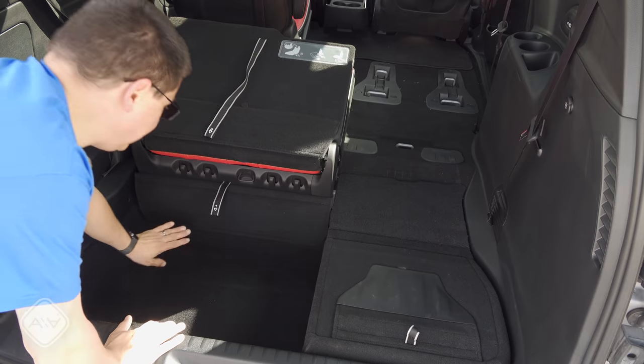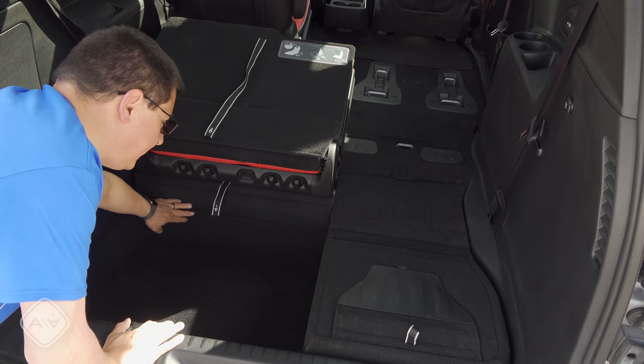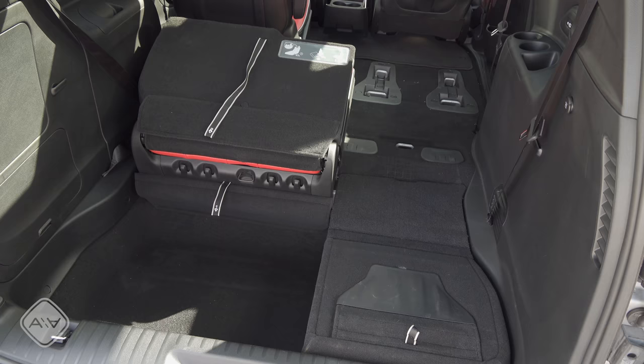The cargo area in the Pacifica is the only one where we don't have any hinges or anything like that for the third row seats that impact the cargo area.